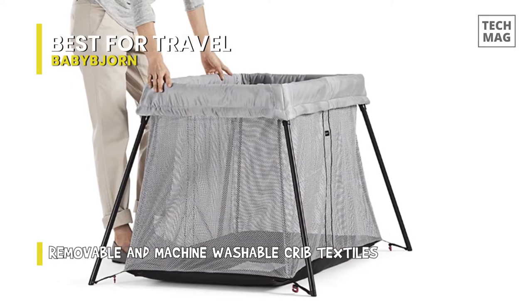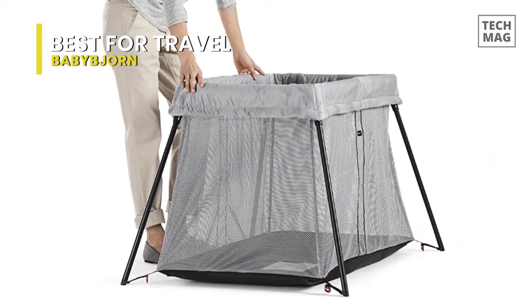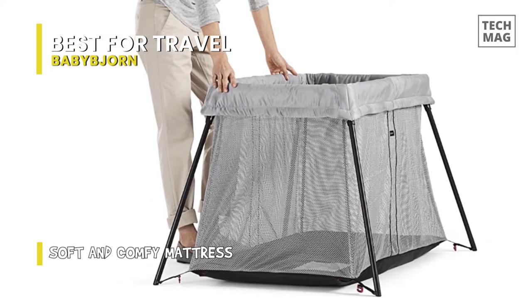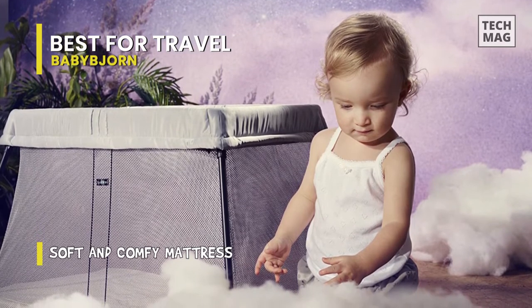The sides of the travel crib are made of soft and airy mesh fabric, where you can keep an eye on your baby and your baby can look out as well. This travel crib is lightweight and portable, weighing only 6 kilograms. And with its machine washable, waterproof, breathable mattress cover, cleaning will be a breeze.